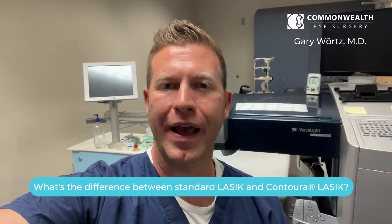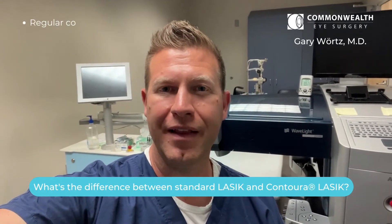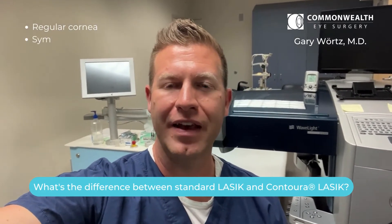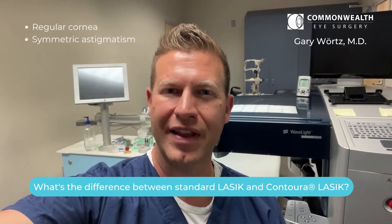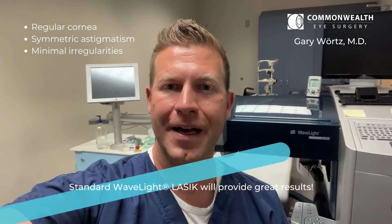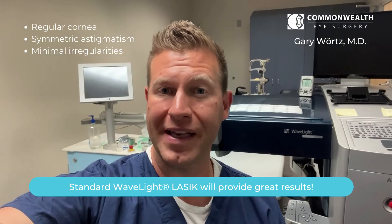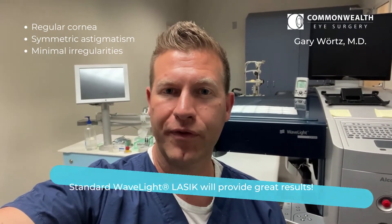I like to describe it this way. Some patients have a pretty regular cornea, meaning the astigmatism they have is symmetric, or they don't have a lot of irregularities in their cornea. For those patients, a standard wavefront LASIK treatment is going to be the best for them, and they're going to have a wonderful result.